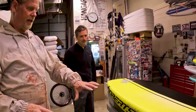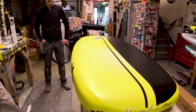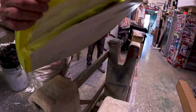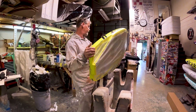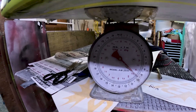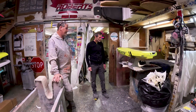Now we're just putting all the last little details on it. The next thing we do is clear coat it — shiny. Tomorrow the pad goes on and you will go ripping. How much does it weigh? It's eight and a half pounds right now. It'll be a little under 10 pounds when it's done — with the pad on it.